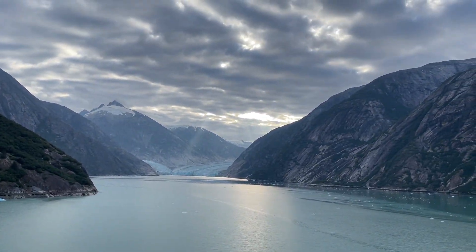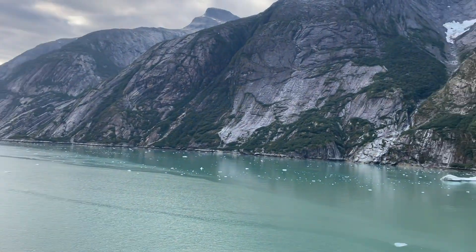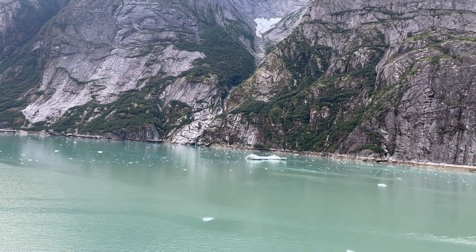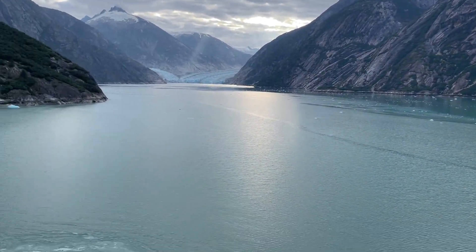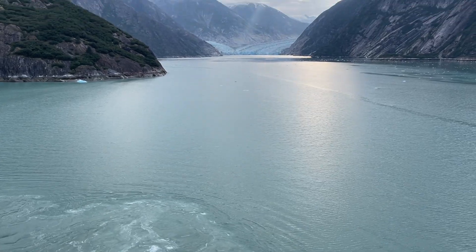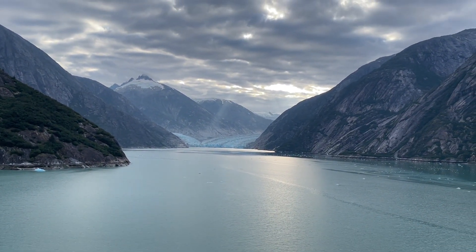He's pulling the whole ship around — beautiful. Off we go. Until next time, hopefully, Dawes Glacier.